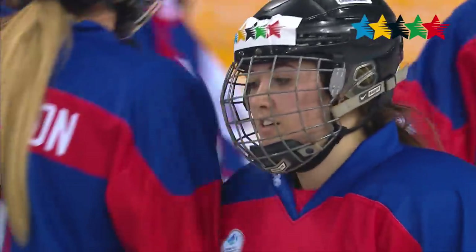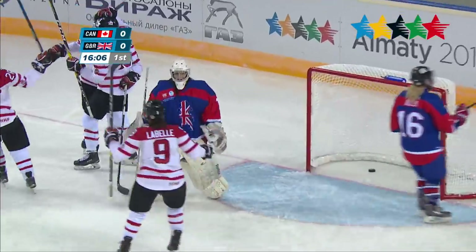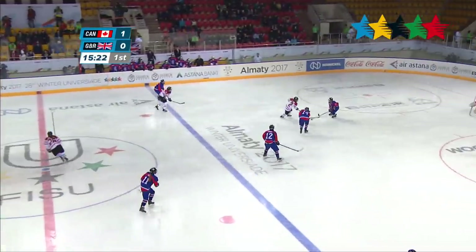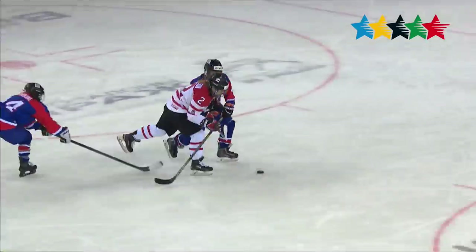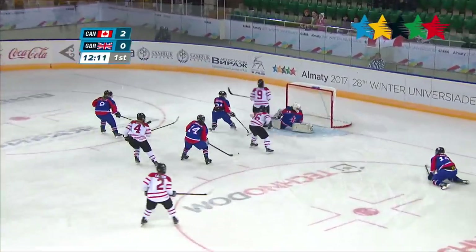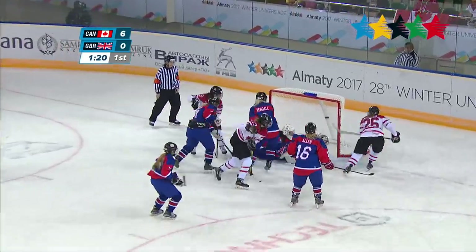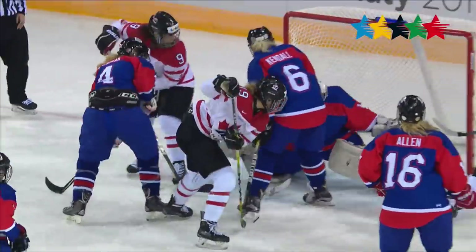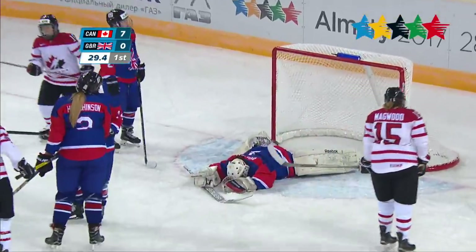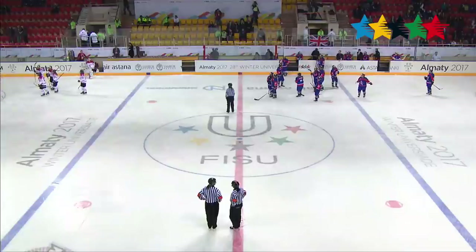The first goal was scored by Canada less than four minutes into the game — a quick breakaway by Louise Bailey gets the top corner, giving her her second goal in Almaty. Less than a minute later, Alexis Larson wraps her stick around the defender and buries it — top corner again. Alexandra Labelle gets the third goal for Canada, followed by Jessica Cormier to make it 7-0. Alexandra Pozniouf passes it out to Modla Remy, who slings it in to end the first period 8-0 Canada over Great Britain.